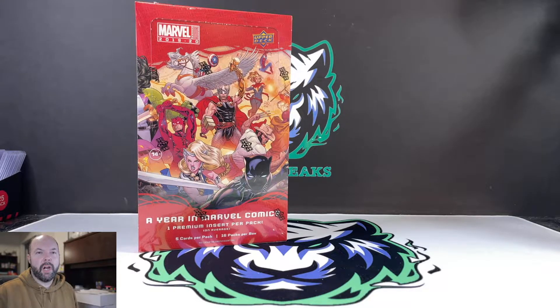Hey YouTube, what is going on? True Blue Card Collector here, back at it with another video for you. Today I wanted to kind of recap our most recent card show and show you some of the things that we picked up.